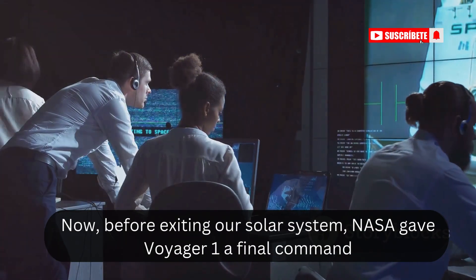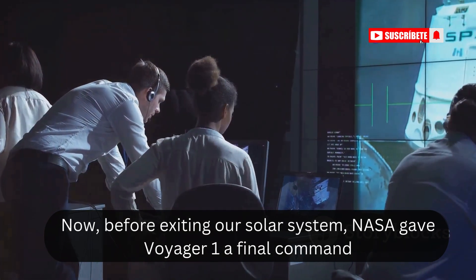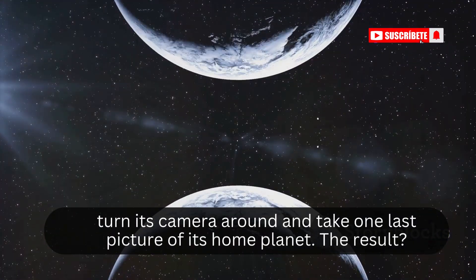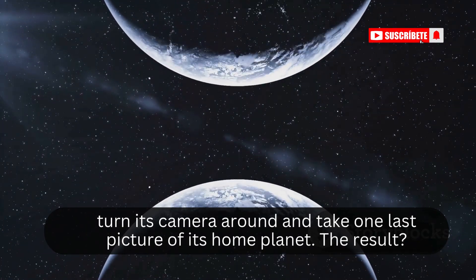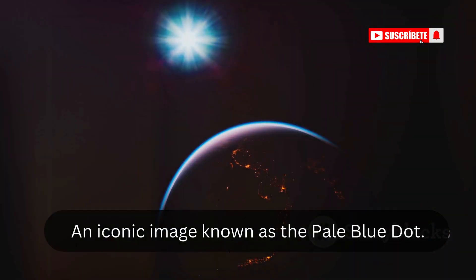Now, before exiting our solar system, NASA gave Voyager 1 a final command: turn its camera around and take one last picture of its home planet. The result? An iconic image known as the Pale Blue Dot.